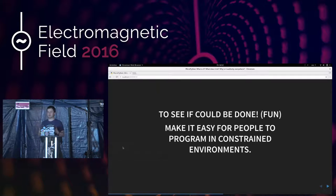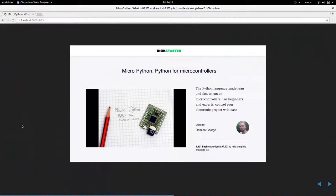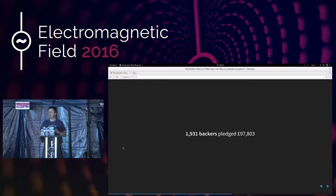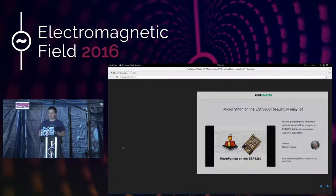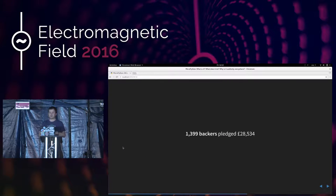So how did MicroPython come into being? Damien sat down and figured out whether it could work after a spike of code — yes, it could. He put his proposal on Kickstarter, and almost 2,000 backers pledged almost £100,000 for him to complete the work. They got a little PyBoard — a very small device they could use to play around with MicroPython. About nine months ago, Damien ran a second Kickstarter for a conversion of MicroPython to run on the ESP8266, a system-on-a-chip with built-in Wi-Fi, and he had almost 1,400 backers who pledged almost £30,000.